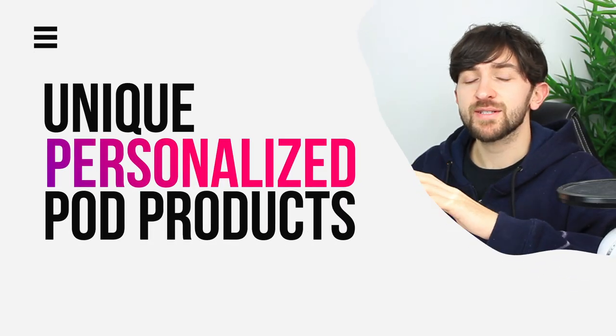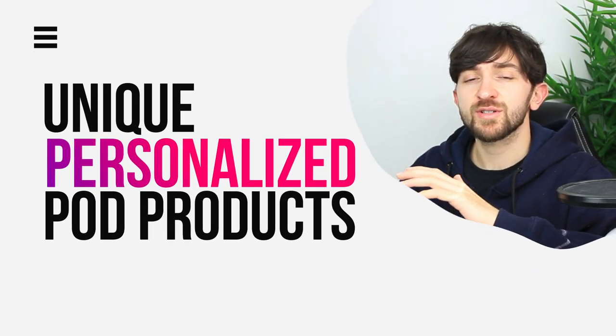Personalized products are some of the best products that you can start selling in 2021, and today we're going to be looking at some unique personalized print-on-demand products that you can start selling on your Shopify stores right away.